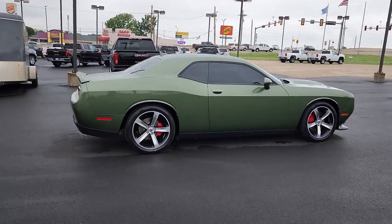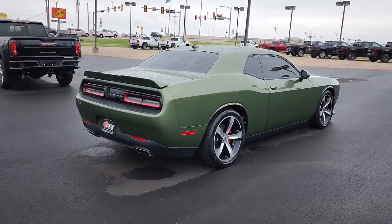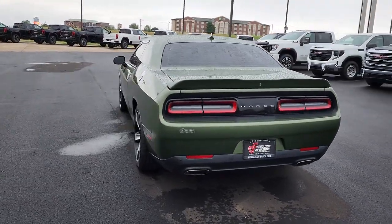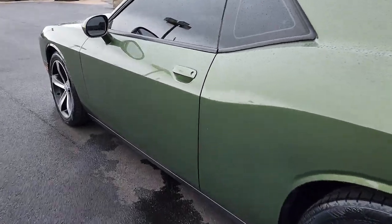These are just some of the great options this vehicle comes with: keyless entry, backup camera, fog lamps, remote engine start, keyless start, V6 cylinder engine, heated mirrors, blind spot monitor, multi-zone AC, and aluminum wheels.